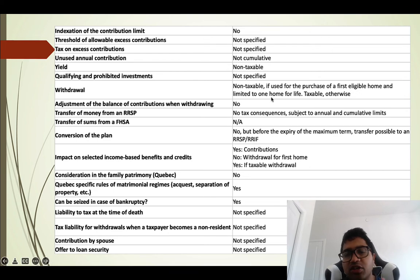Withdrawals are non-taxable if used for the purchase of a first home, and are limited to one home per lifetime. On expiry of the maximum 15-year term, you can transfer the balance into an RRSP if you have available room — for example, if you saved the money but did not end up buying a house. Contributions reduce your taxable income, while qualifying withdrawals are entirely tax-free and do not impact any government benefits you receive.